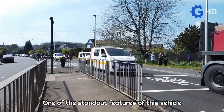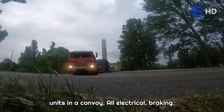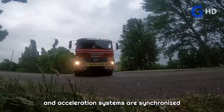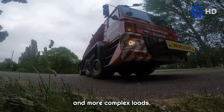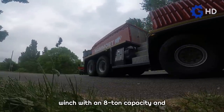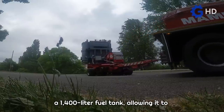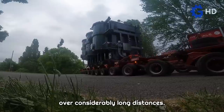One of the standout features of this vehicle is its ability to connect multiple tractor units in a convoy. All electrical, braking, and acceleration systems are synchronized through a computer, enabling larger and more complex loads. Additionally, it features an auxiliary winch with an 8-ton capacity and a 1,400-liter fuel tank, allowing it to handle transportation jobs over considerably long distances.